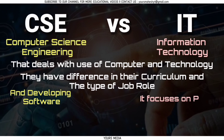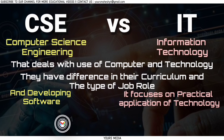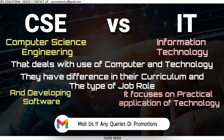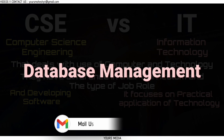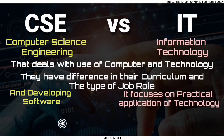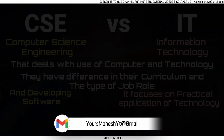Information technology, on the other hand, focuses on the practical applications of technology to solve business and organizational problems. This includes topics such as network design, database management, and cybersecurity. Graduates with an IT degree may work as a network administrator, IT manager, or systems analyst.